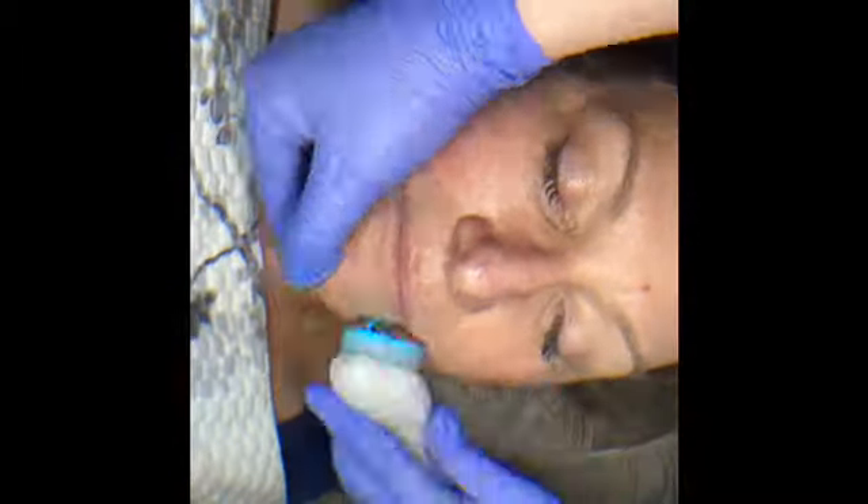The last step is again the corrective serum with the hydrant moisturizer to finish the treatment.